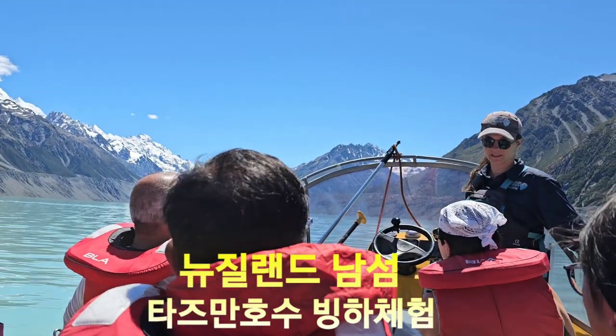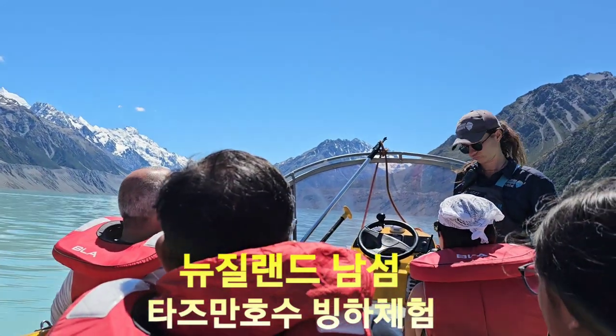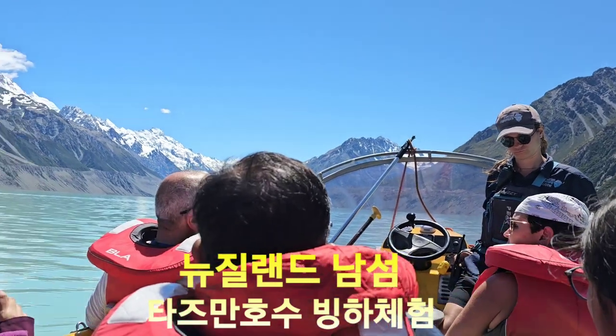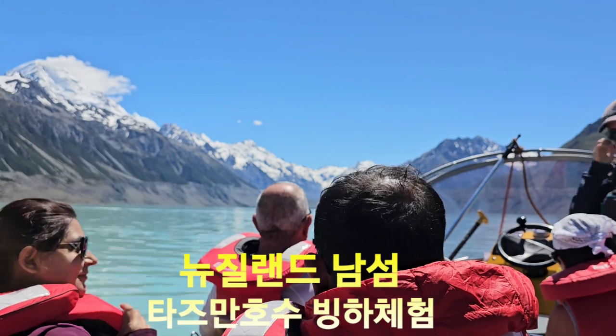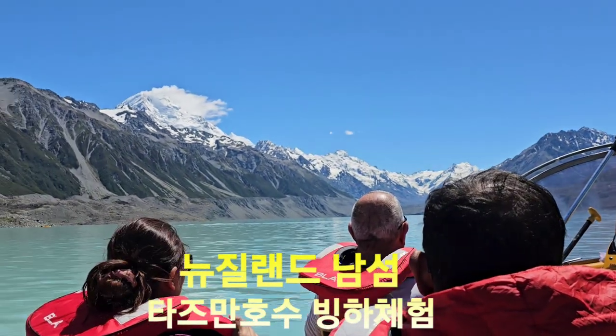Now does the glacier maybe look a little bit different to how you guys anticipated? It does look a little different — it's probably darker. Yeah, so it's got all this rock on the top.